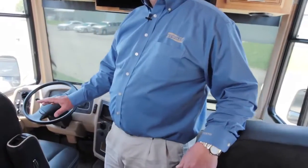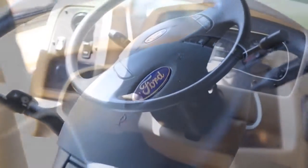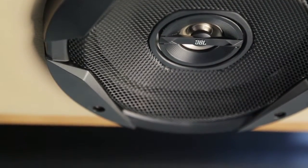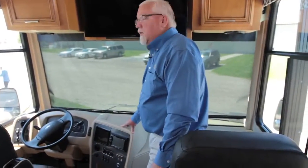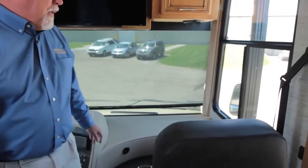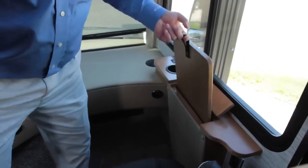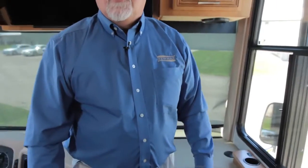As we move inside the new 2016 Canyon Star, I'll show you a few things up in the driver and passenger area. You have the Flexsteel seats, which are standard in the Canyon Star. All the Canyon Stars are built on the Ford chassis — you can see how the gauge kit all comes together. The stereo system is now the JBL Harman system, so you have much better sound in the driver and passenger area on the 2016 models. On the passenger side, you'll notice a built-in drink cup holder and a pull-out tray, giving you a nice area to use your laptop or eat off of as you're going down the road.